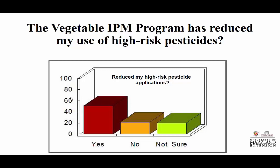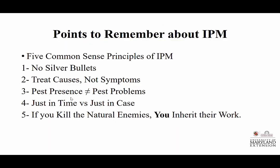Through a good IPM program, the farmer and producer are benefiting — this was Maryland vegetable-specific. As we think about some key points to use: there are no silver bullets. Treat causes, not symptoms. Pest presence does not mean pest problems. Just in time versus just in case. And: if you kill the natural enemies, you inherit the problems and the work.